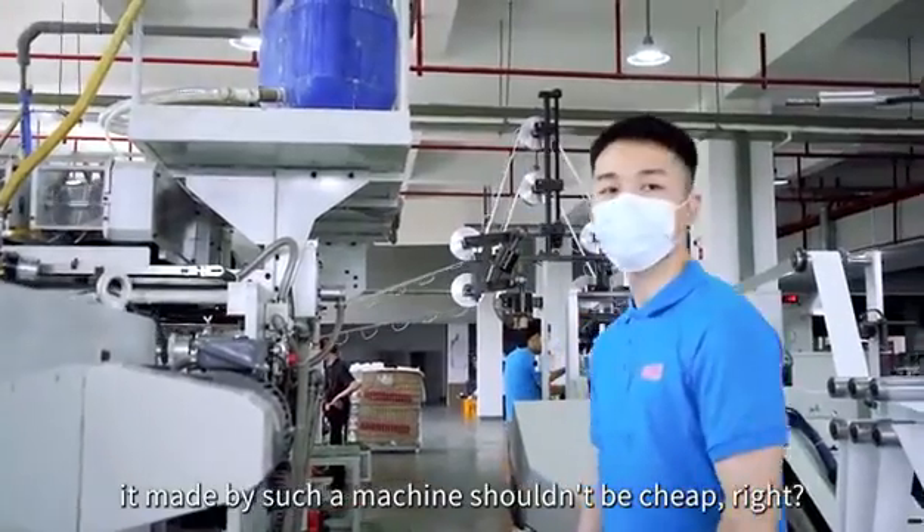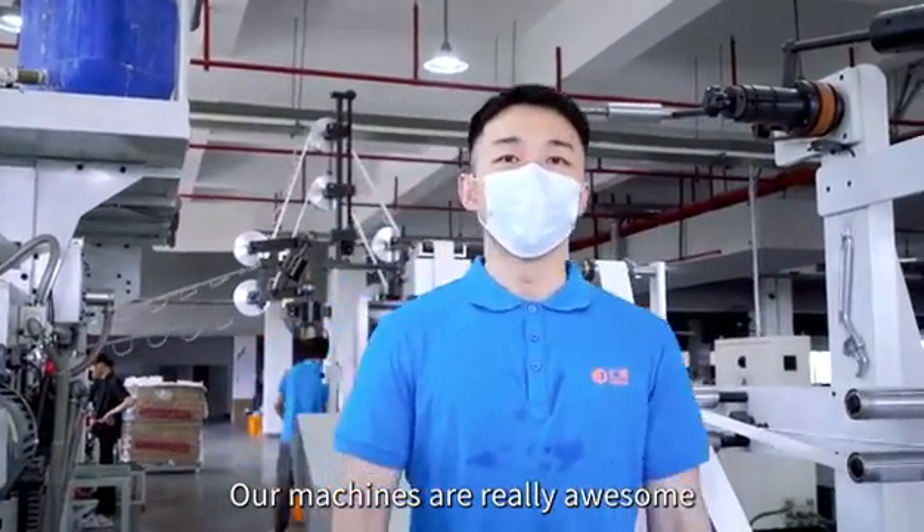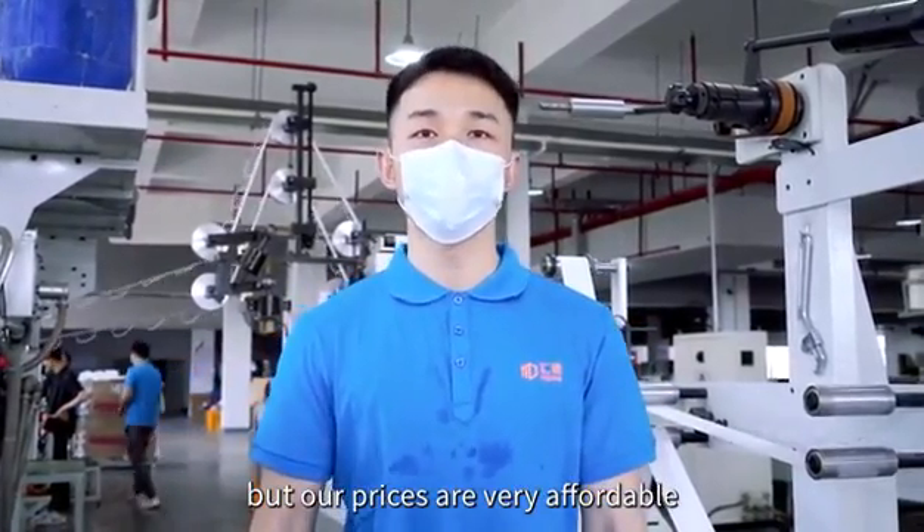A bag made by such a machine should be cheap, right? Our machines are really awesome, but our prices are very affordable.